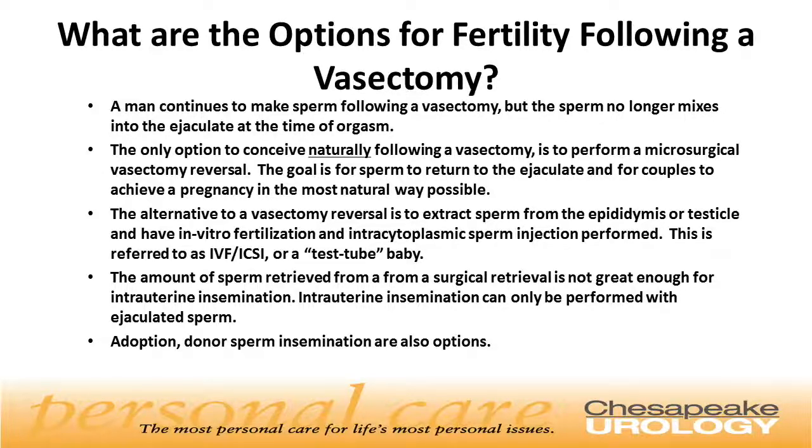The only option to conceive naturally after a vasectomy is to perform a microsurgical vasectomy reversal. With this procedure, the goal is for sperm to return to the ejaculate and for couples to achieve a pregnancy in the most natural way possible.